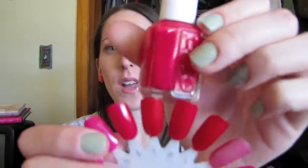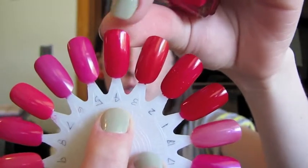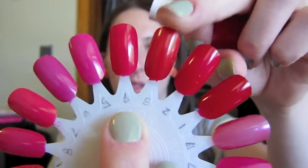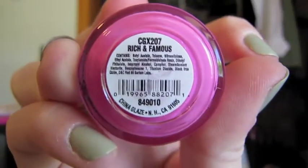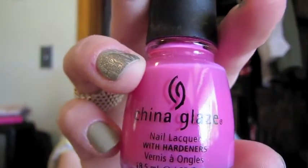I have some reds here and it's not red. This one next to it is Bullish by OPI, so that's a little bit more red. But still, if you're not into like dark, dark red, I love this on my toes in the summer. Then, for a more pink, I have this one by China Glaze. It is Rich and Famous. Such a pretty pink. I love this one.